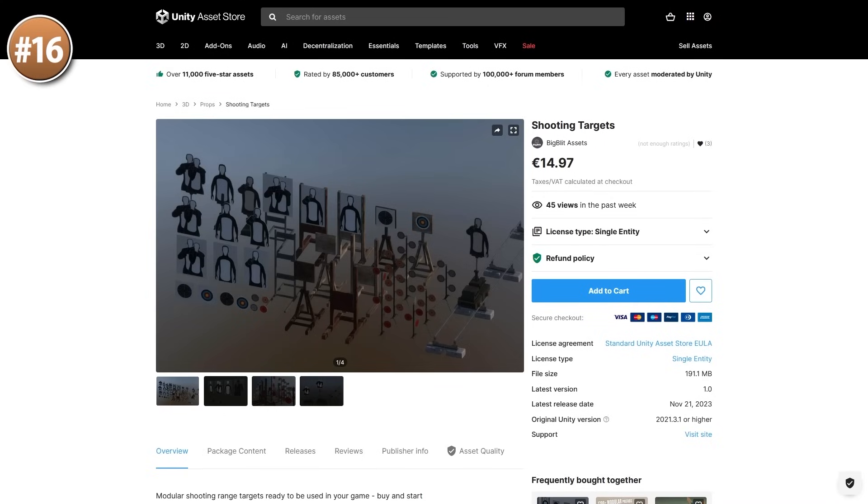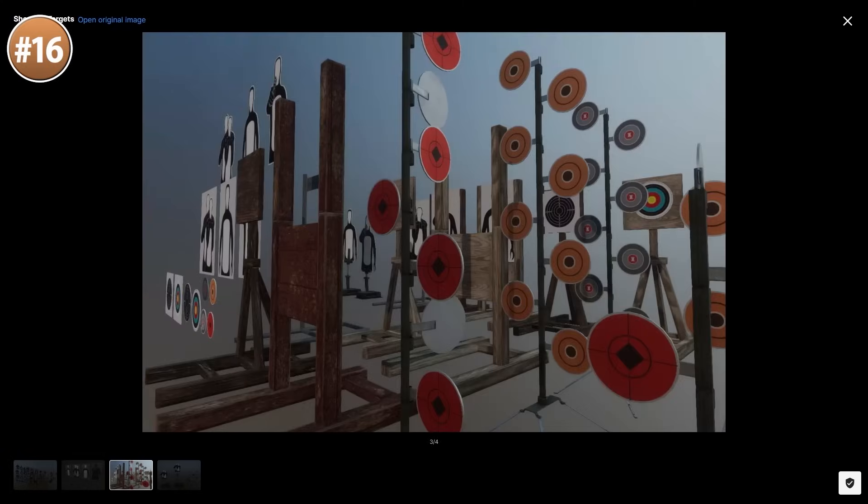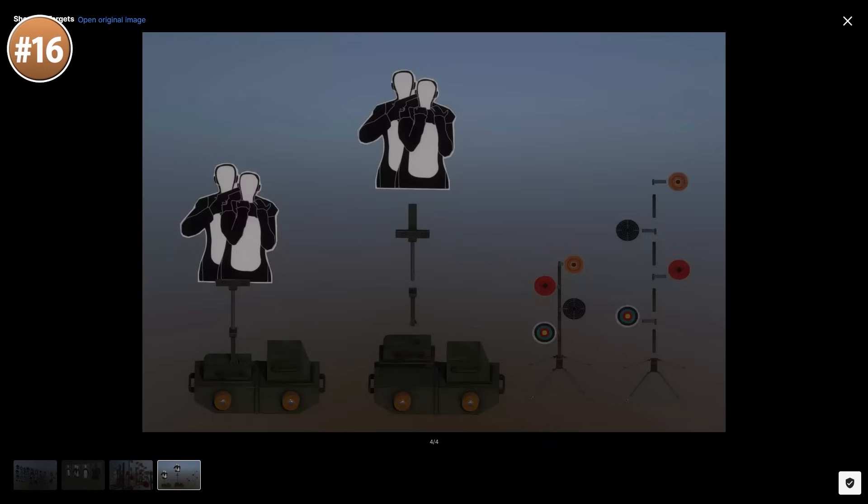And if you have some shooting, you're going to need some targets — check out this fun pack. It would be perfect for one of those tutorial stages or target practice score attack modes. It features lots of cardboard targets, and personally I'd love to pick this one up and try making some kind of VR shooter demo.